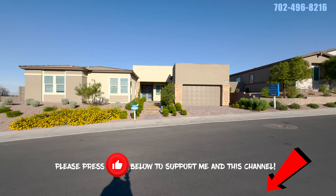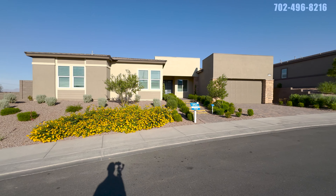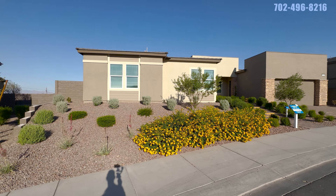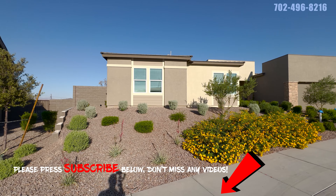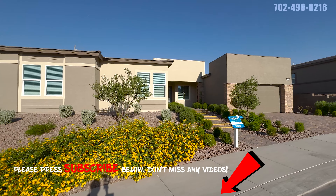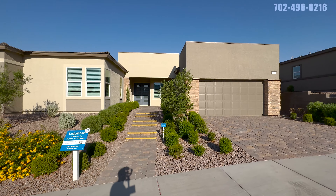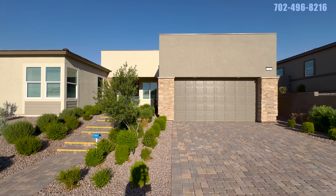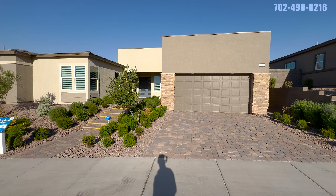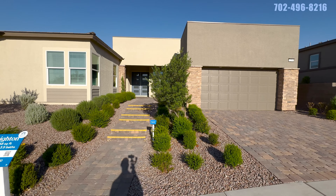Here we are at the model home called the Layton — 3,948 square feet, five bedrooms, three and a half baths, a massive single-story home. These are more of a custom style, built by Lennar starting at around $873,000. It's a very cool community built on an old golf course, so the homes are laid out kind of where the fairways used to be — not your typical neighborhood.